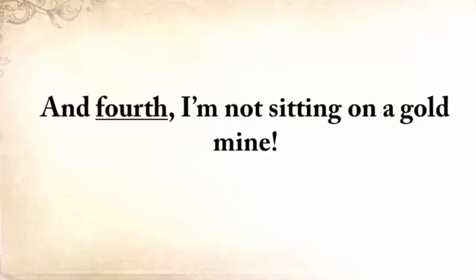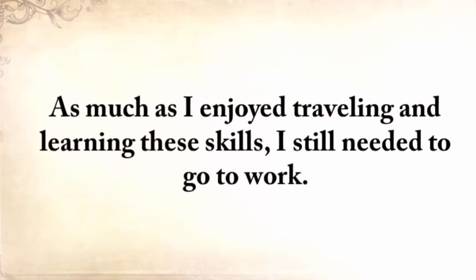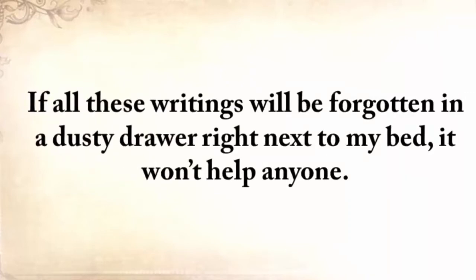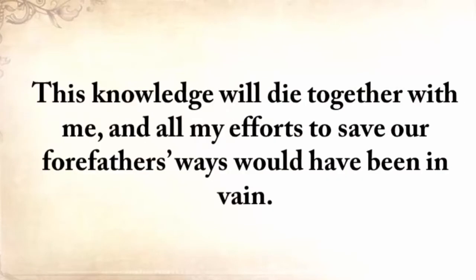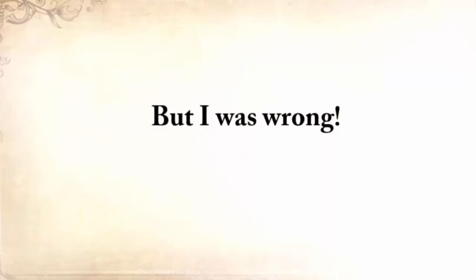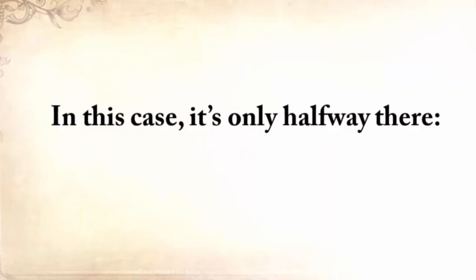I'm not sitting on a gold mine. As much as I enjoyed traveling and learning these skills, I still needed to go to work. What I didn't realize when I started my quest is that you can't save these skills only by writing them down. If all these writings are forgotten in a dusty drawer right next to my bed, it won't help anyone. This knowledge will die together with me, and all my efforts to save our forefathers' ways would have been in vain. So all my life I blindly believed in lesson three — it's always up to me — but I was wrong. In this case, it's only halfway there. It's also up to you.